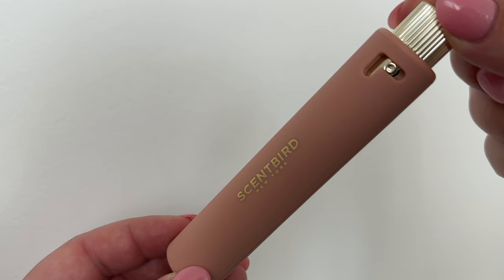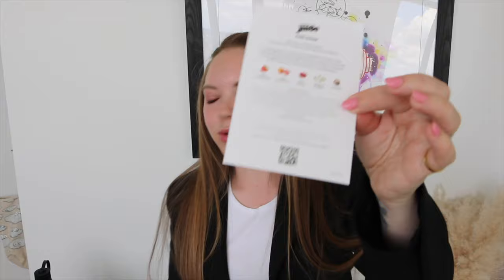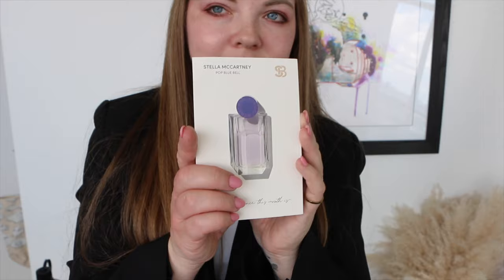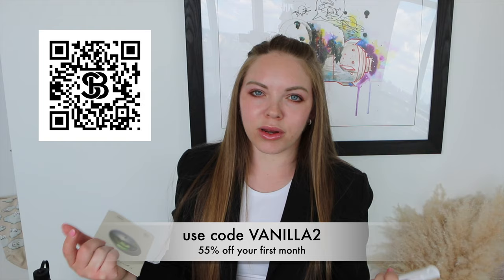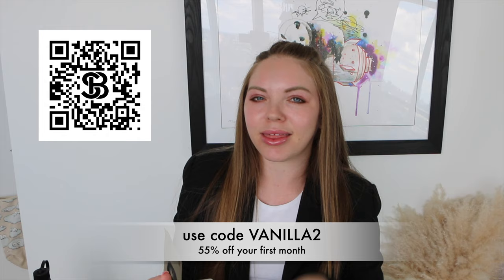Speaking of travel, they are super portable — you can bring it on a plane and you don't have to worry about having too much liquid. There is this little lock mechanism, and then it unlocks and you spray it. I love that they give you these little note cards so it tells you what the notes are. This one is DKNY and it's called Be Delicious — it has green apple, grapefruit, cucumber, and white wood. Stella McCartney Pop has English bluebell and sandalwood. You can use my code — use the link down below or scan the QR code. My code is VANILLA2, which gets you 55% off your first month — that's $8 for your first month. Thank you so much to Scentbird for sponsoring this video!